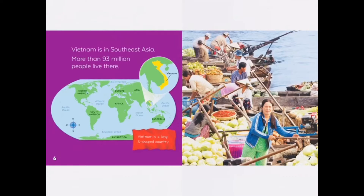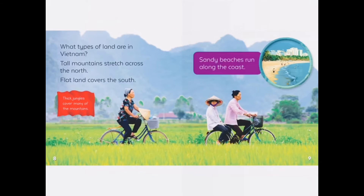Vietnam is in Southeast Asia. More than 93 million people live there. What types of land are in Vietnam?